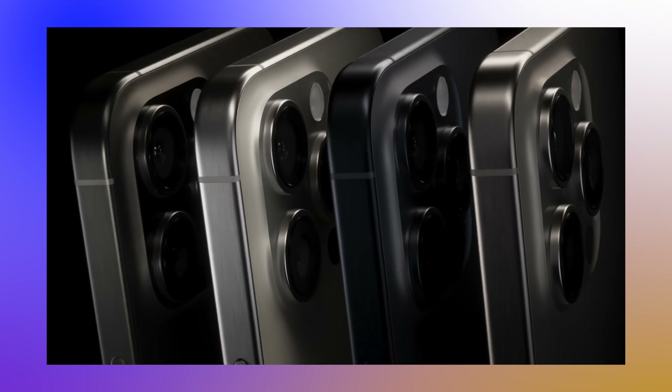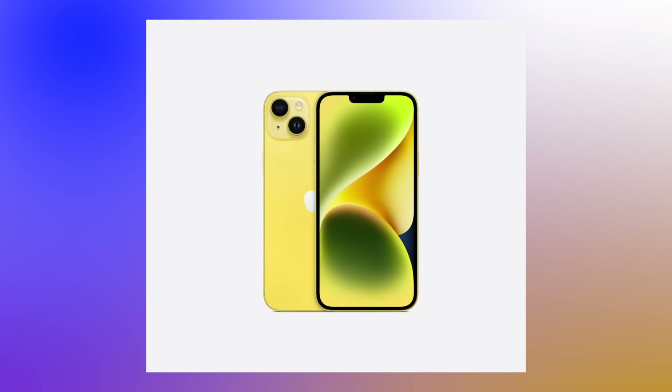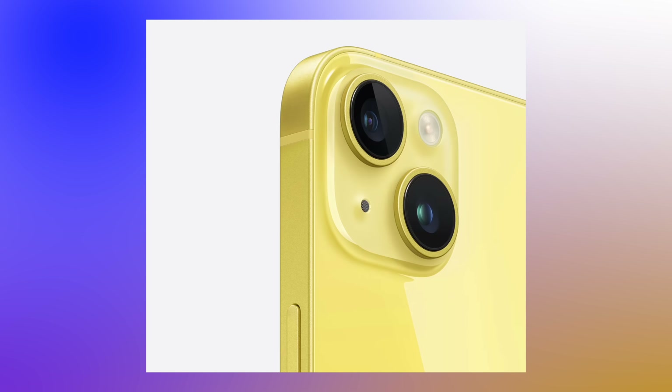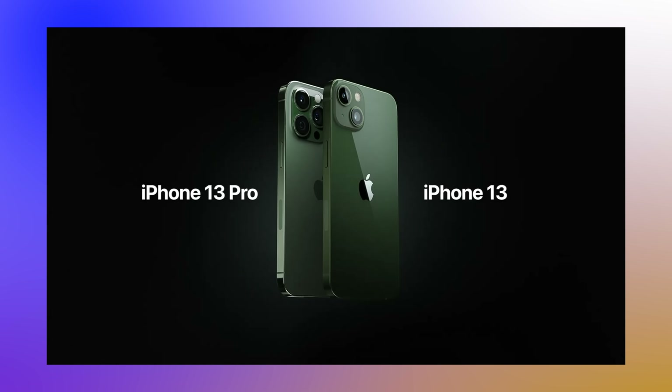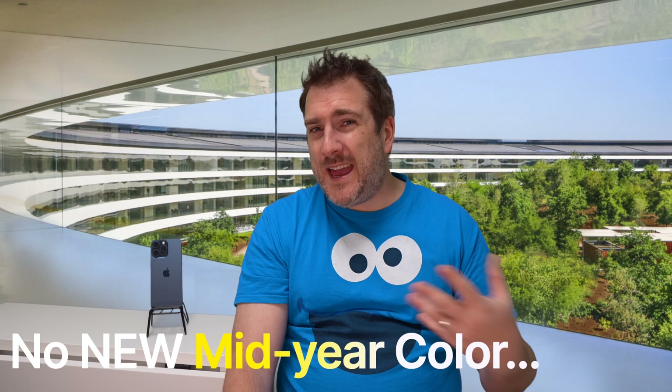One thing I want to quickly mention before we go into all the new colors: around the end of March or beginning of April, we normally get a brand new color introduced to the basic iPhone or sometimes the Pro models too. Last year we got a new yellow on the iPhone 14, the year before a new green for the iPhone 13, and a purple for the iPhone 12. But this year it looks like we're not going to be getting a new mid-term color for any of the iPhone 15 models — which is a bit disappointing.